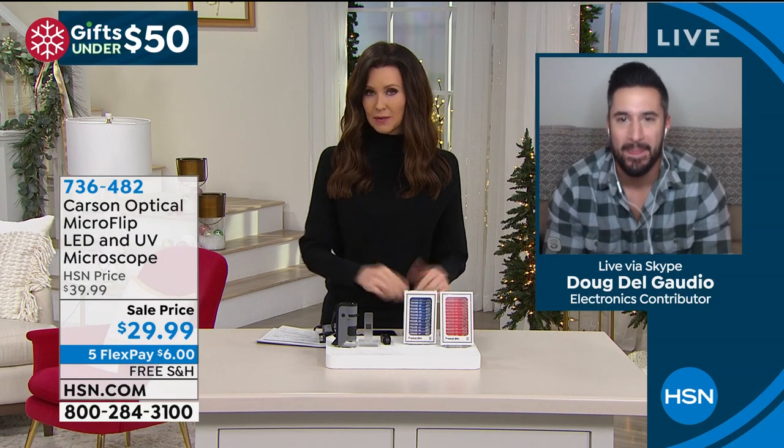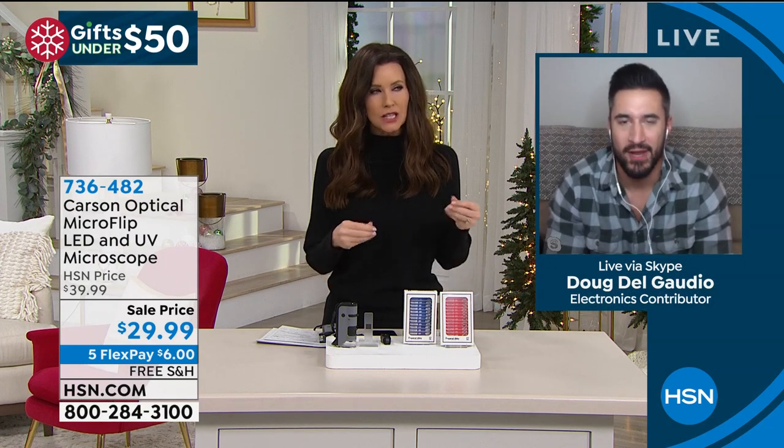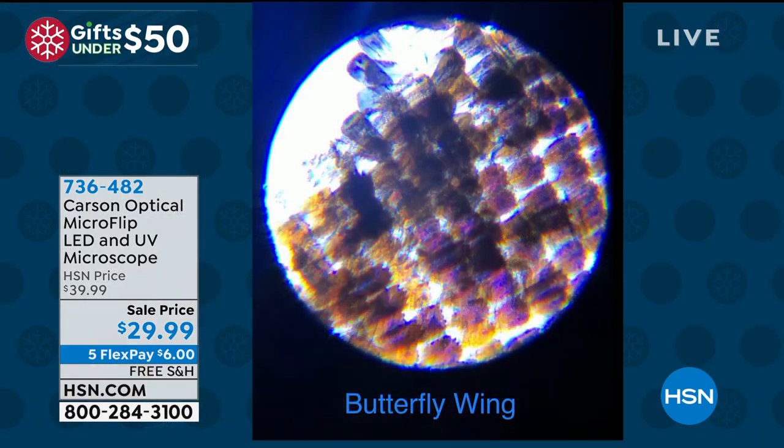We actually had so much fun before the show and we looked at a few of the slides that are included, because there are prepared slides of things that you wouldn't necessarily grab on your own, like a butterfly wing. I don't want to destroy a butterfly in order to see the wing, but I still want to see it. So we looked at the butterfly wing slide. Look at that — it looks incredible. So we'll scroll through a few of the prepared slides.